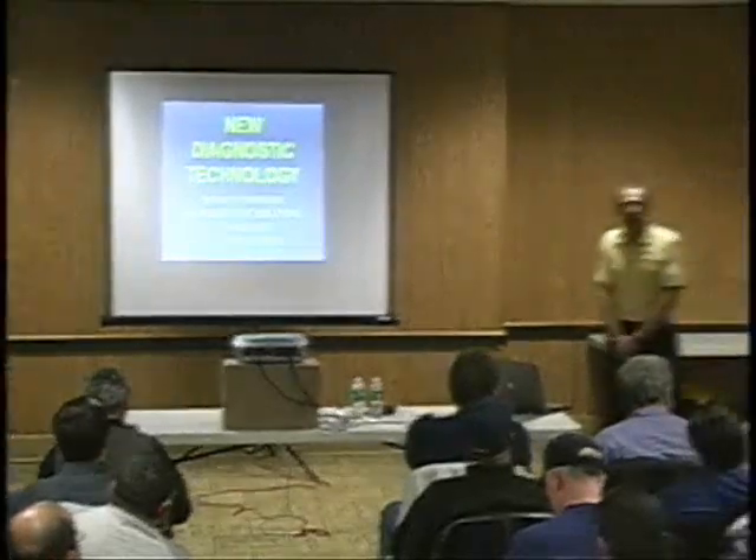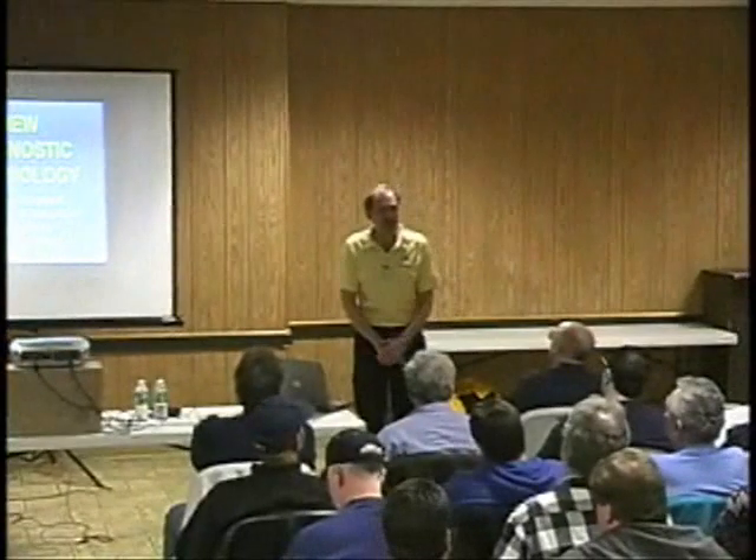The first thing I'd like to do is thank all of you for coming out. I, too, am a technician and I work in a shop daily. I have a 10-bay shop in Albuquerque, New Mexico.